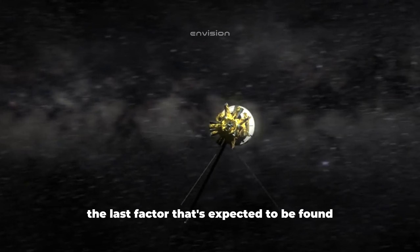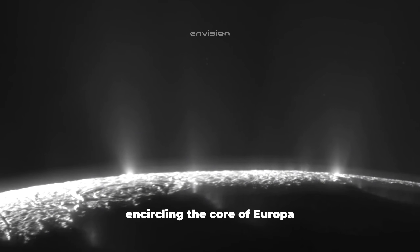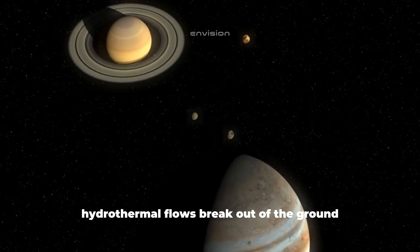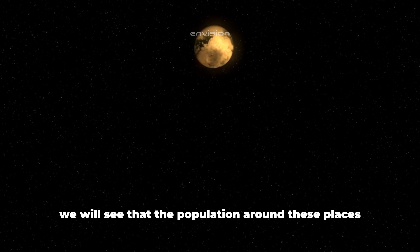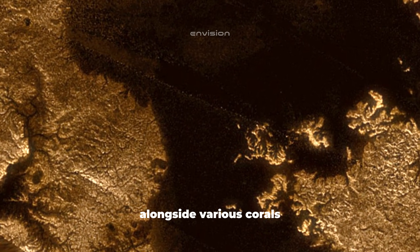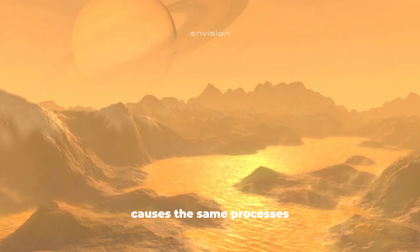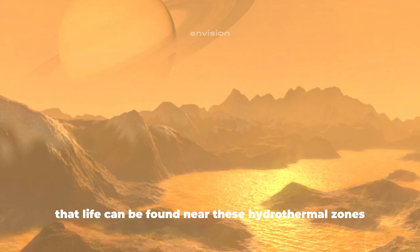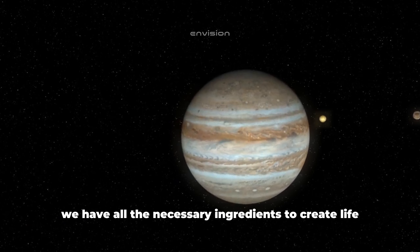The last factor expected to be found through further study is volcanic activity in the crust encircling the core of Europa. In the depths of our ocean, at the borders of continental plates, hydrothermal flows break out of the ground. The population around these places is incredibly high and includes some amazing life forms alongside various corals. It is believed that Europa's rotation around Jupiter causes the same processes at the bottom of the moon's ocean, and if so, life may be found near these hydrothermal zones. So we have all the necessary ingredients to create life.